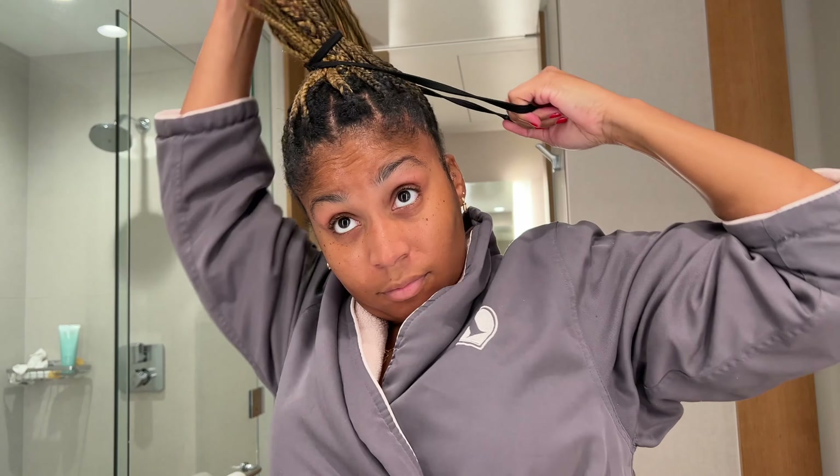Gotta put the hair up. Looking for a high ponytail look to go with this evening's outfit. I'm gonna be wearing a feathered crop top with a light jean and a blazer, so I really want that high look out of my face.